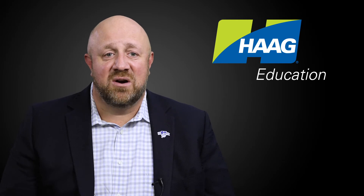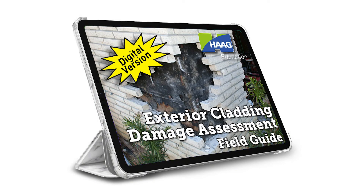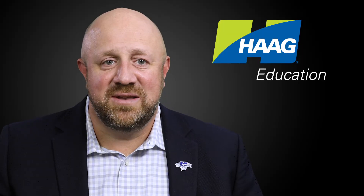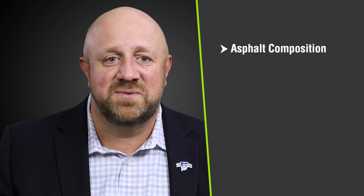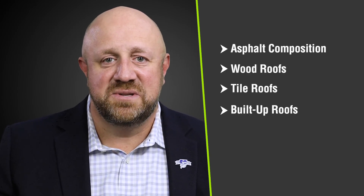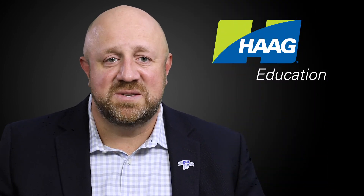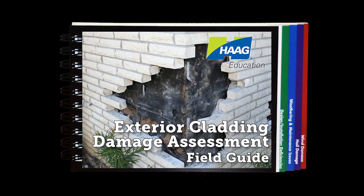All of Hague's field guides are available in traditional printed and now in new digital format. Hague Education Damage Assessment Field Guide Library now consists of asphalt composition roofs, wood roofs, tile roofs, built-up roofs, single-ply roofs, and metal roofing. Our newest field guide features exterior cladding damage.